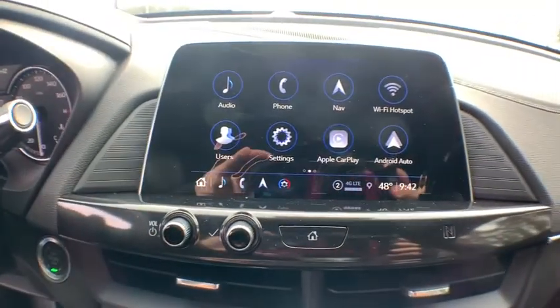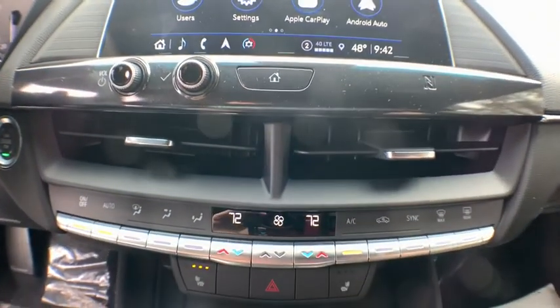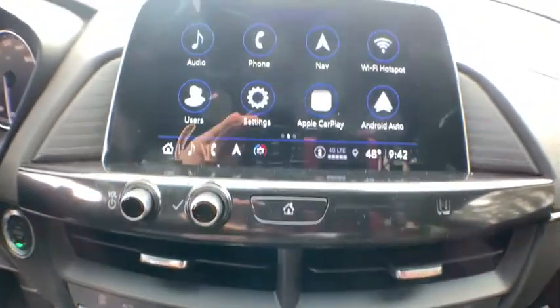Power steering, adjustable steering wheel, keyless start, cruise control, four-wheel disc brakes, floor mats, aluminum wheels, center armrest. Come take a test drive today.